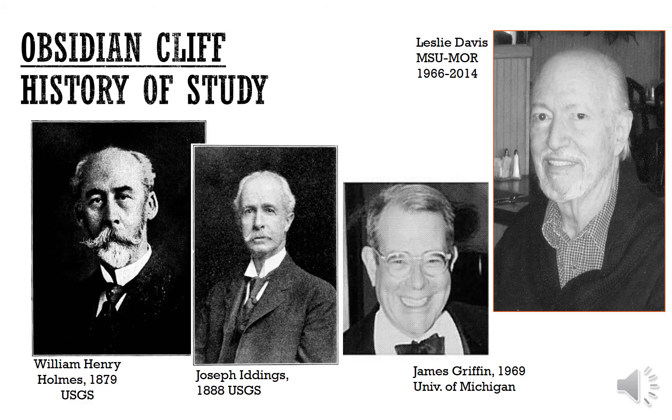In terms of the history of study, Obsidian Cliff has been a focus of archaeologists and historians since the late 1800s. William Henry Holmes was the USGS geologist who visited Yellowstone in the late 1870s and was the first to document the obsidian quarries at Obsidian Cliff. Soon after, Joseph Iddings, also of the USGS, did a full mapping of Obsidian Cliff. James Griffin was the first to use sourcing technologies to show that Midwestern Native American tribes used obsidian from Yellowstone.